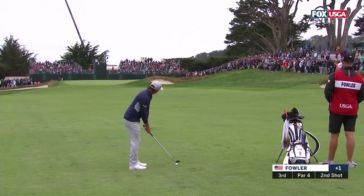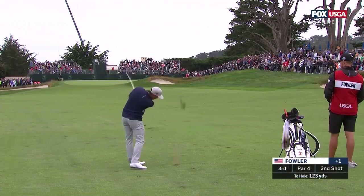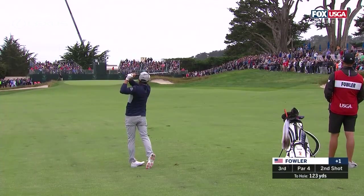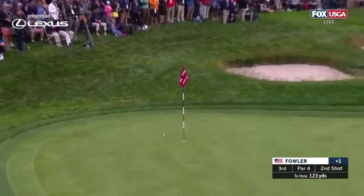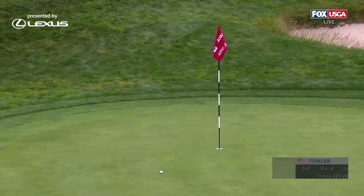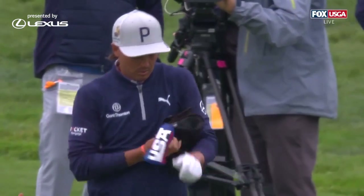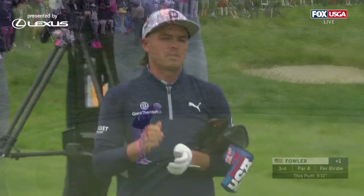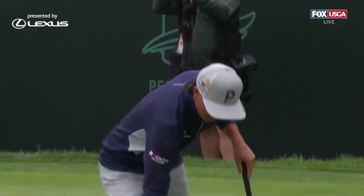This earlier at the third — Rickie Fowler. Moving off the right makes it hard to get it close to there. Not for Fowler. When you're one back, one over par and ten back, easy to take chances. You've got to take chances to start off. And stealing one here at three.